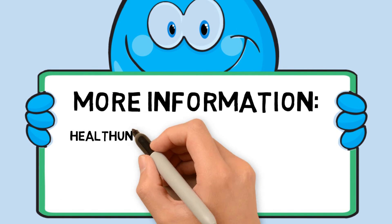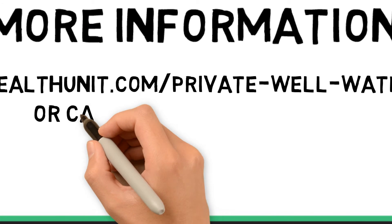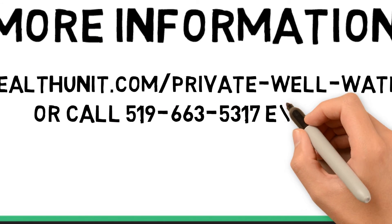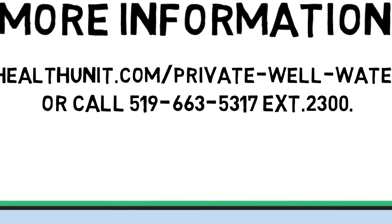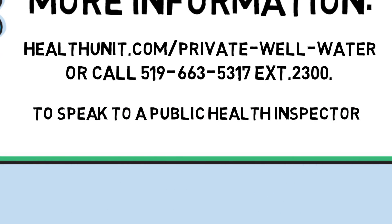For information, go to healthunit.com/private-well-water or call 519-663-5317 extension 2300 to speak with a public health inspector.